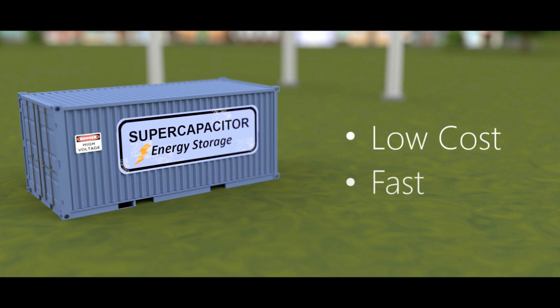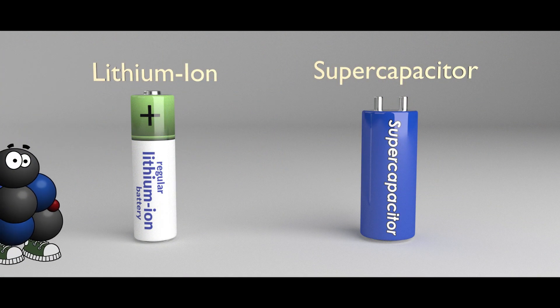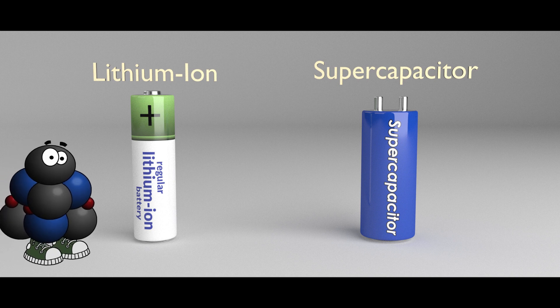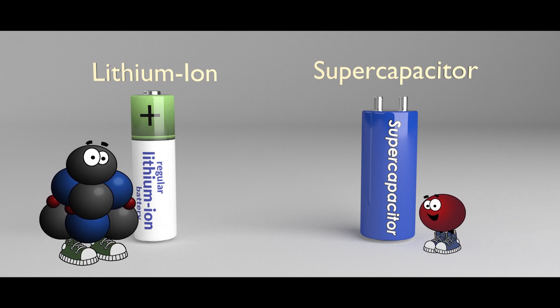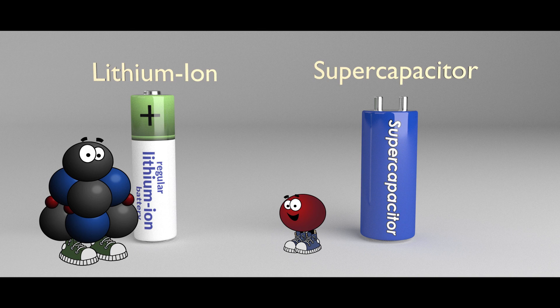It's low cost and also charges pretty fast — a normal battery cannot do that. For the battery we use mostly lithium-ion; you actually move atoms, lithium atoms, which is very heavy inside. That's slow. With a super capacitor we actually move mostly electrons, which is much, much lighter and smaller, so that can be much, much faster.